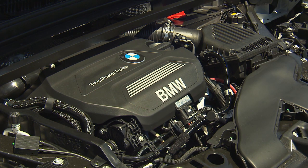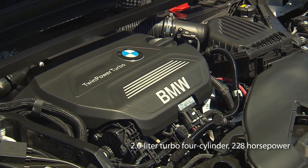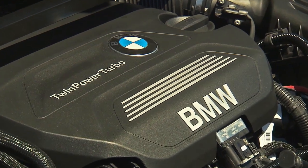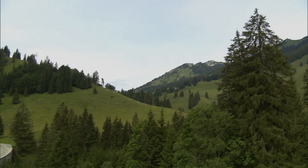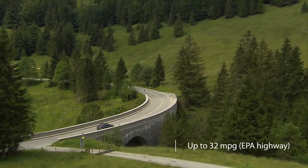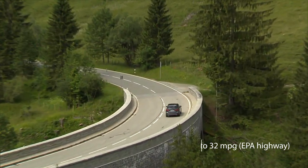Powering the X1 is a turbocharged 2-liter four-cylinder rated at 228 horsepower. Power is sent to all four wheels through an all-wheel drive system by an 8-speed automatic transmission. Fuel economy ratings ring in at 22 miles per gallon city and 32 miles per gallon highway.